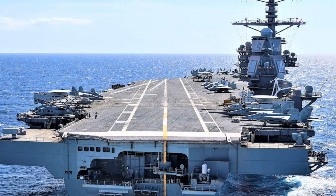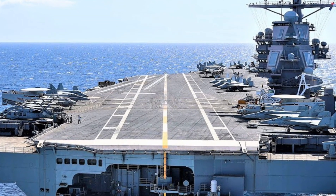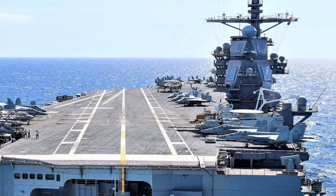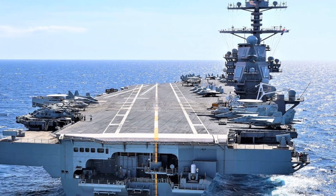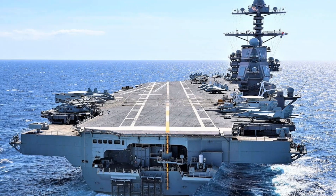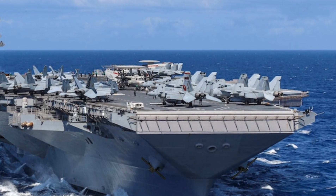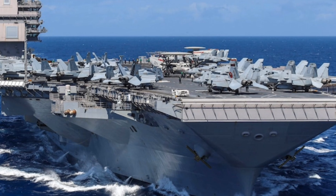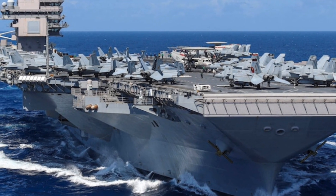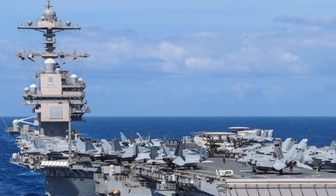The future of naval warfare combines cutting-edge technology, automation, and raw power into one of the most expensive and capable ships ever commissioned by the United States Navy. The USS Gerald R. Ford is massive — it stretches over 1,100 feet long and displaces more than 100,000 tons. That's a full city block of steel and technology moving through the oceans with a nuclear-powered heart.